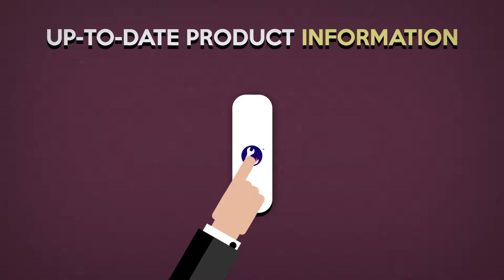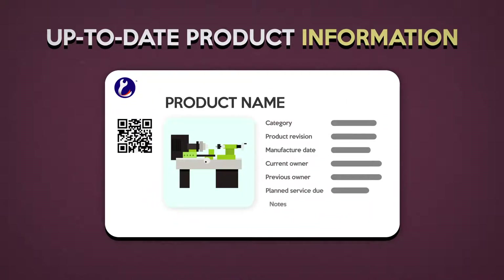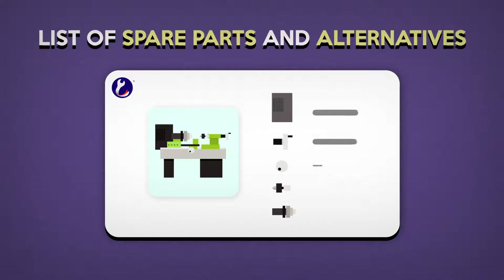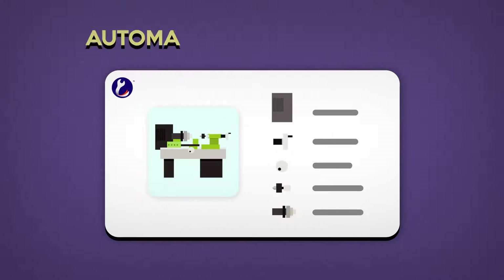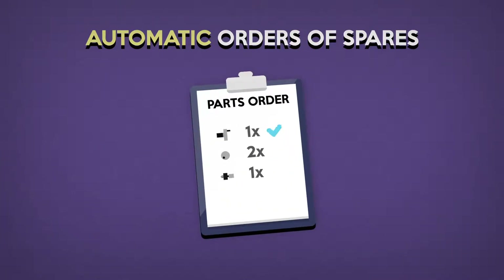Information such as quantity, product revision, manufacturing date, or current owner are all readily available and always up-to-date. The system keeps a list of parts and their alternatives, removing guesswork when ordering spare parts. It can even make orders from the right supplier for you automatically.